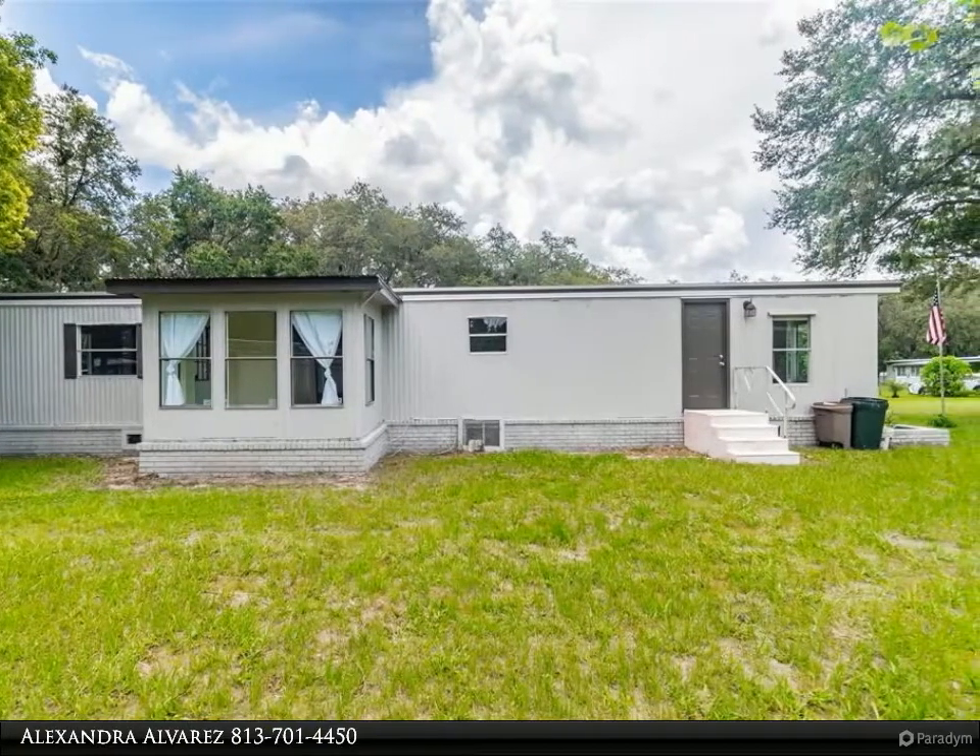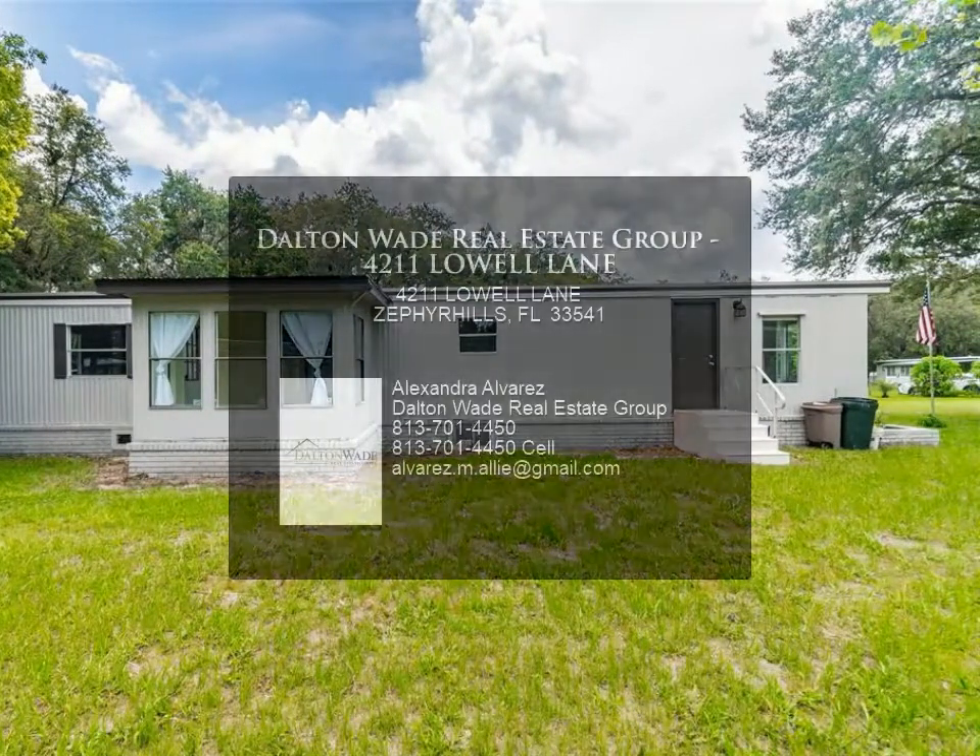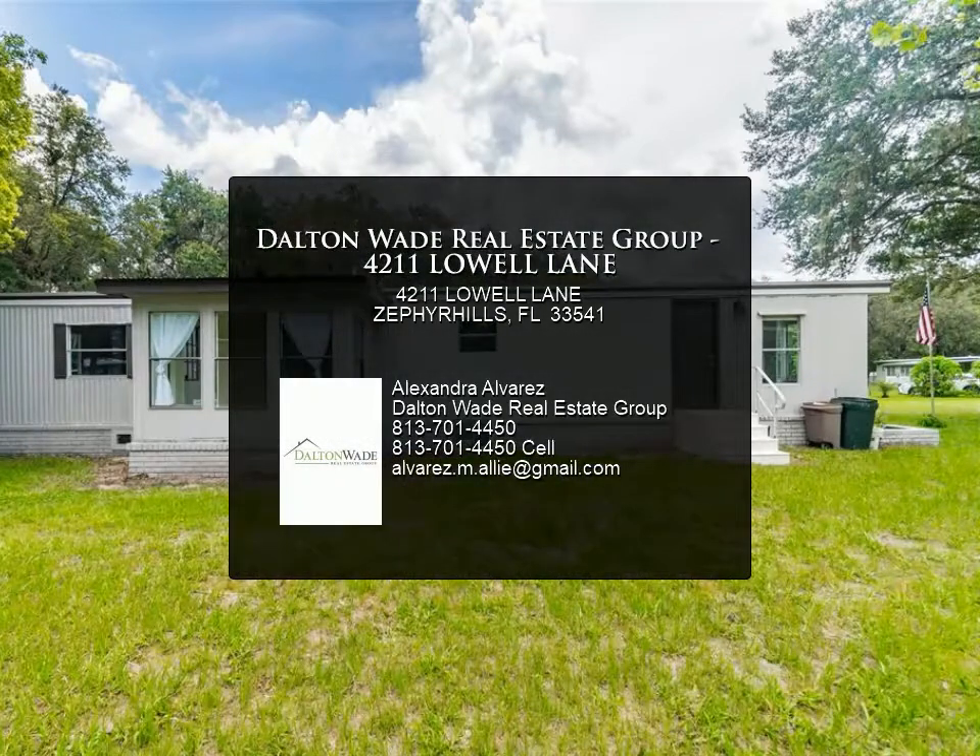Two more storage sheds — this home is a must-see. For more information, review the details below.